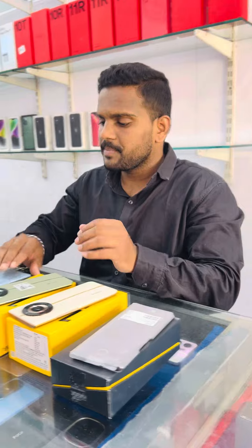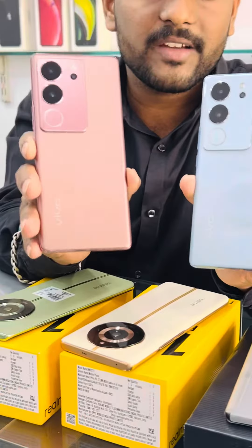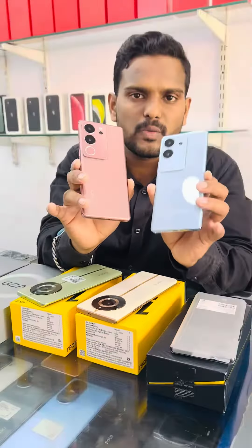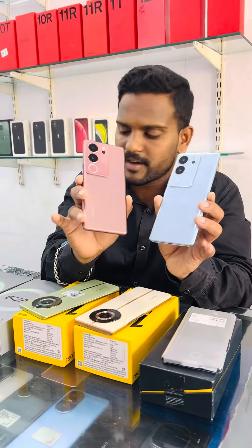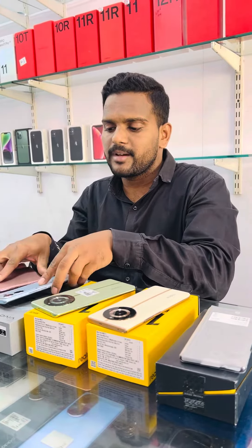This is the Vivo V29, new model. You have excellent colors. This is 8GB, only 2 months under warranty. Full kit available, excellent condition. This is 25,000.